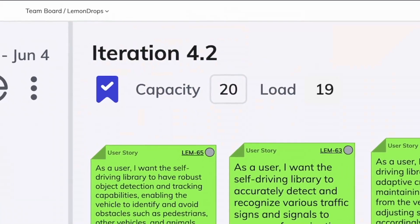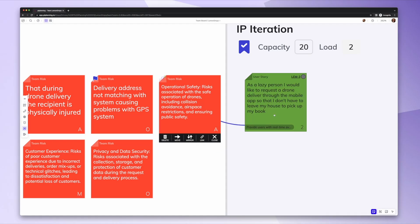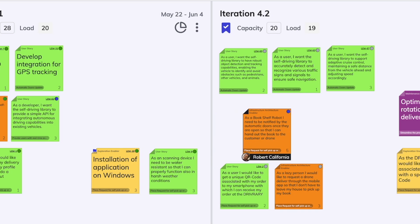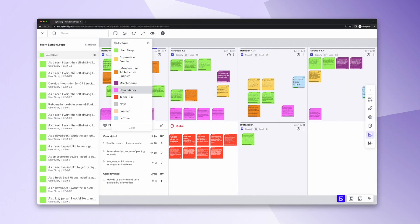Today's episode is brought to you by PIplanning.io. Plan and execute your PI in a single tool. Bring people together in a real-time collaborative environment. Sync results to your existing ALM tool. Get a free trial at PIplanning.io.